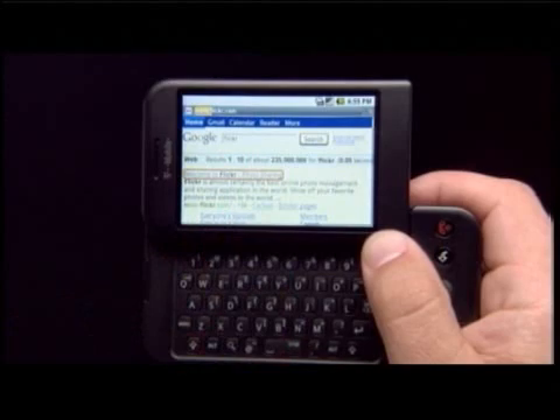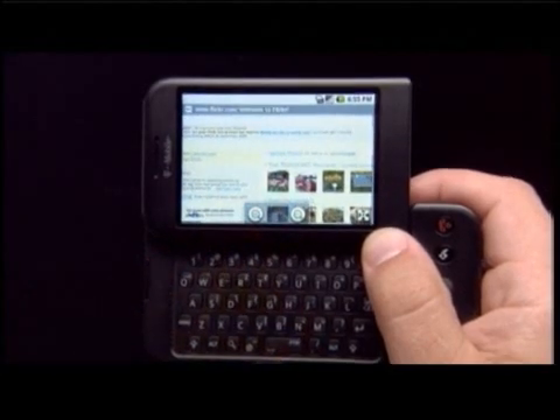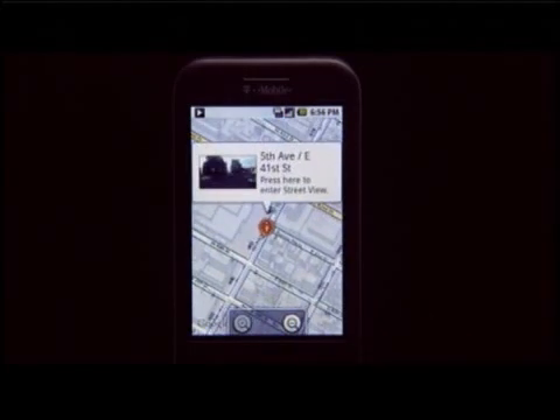Its web browser was described by a Google executive as a light version of Chrome, optimized for the device and enabling full HTML browsing. There's also a full version of Google Maps on the G1, which includes the ability to access Google Street View.